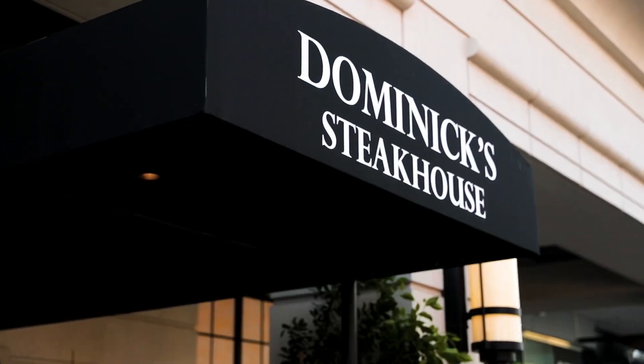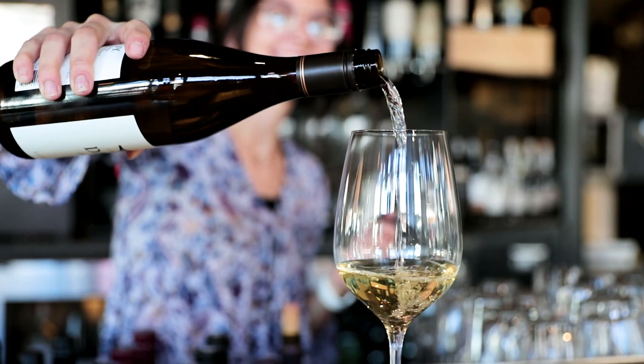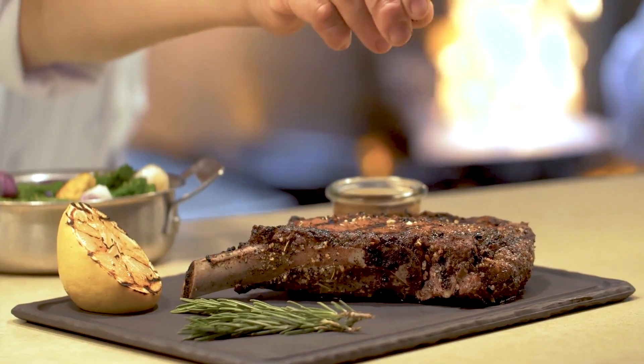A sign on a stone wall with flowers for the Westin Kierland Resort and Spa. A woman with shades walks by with a smile.